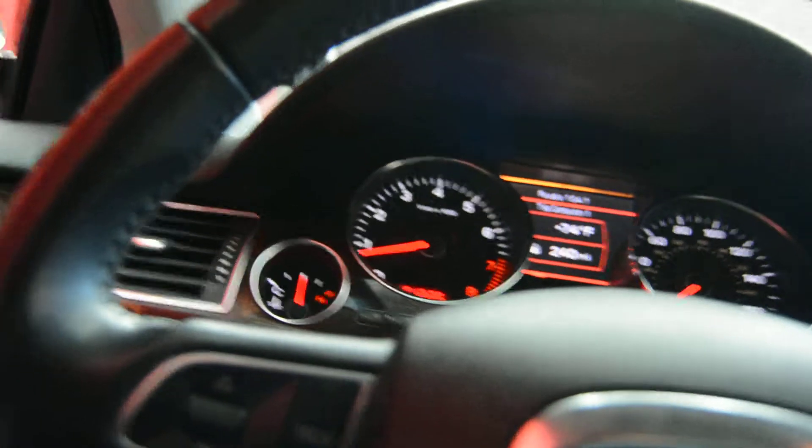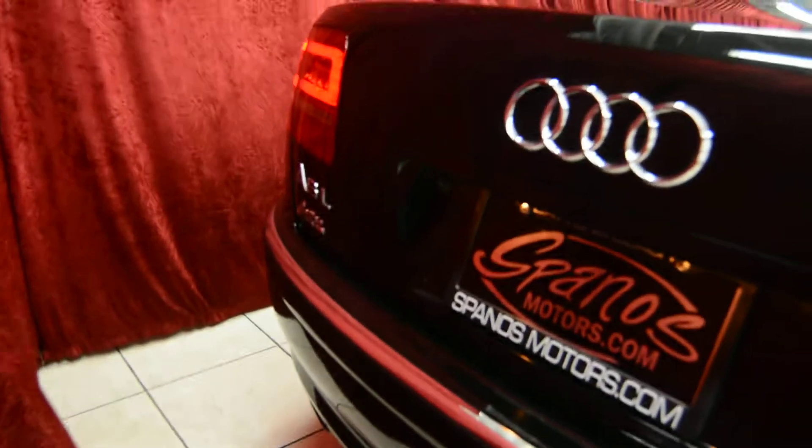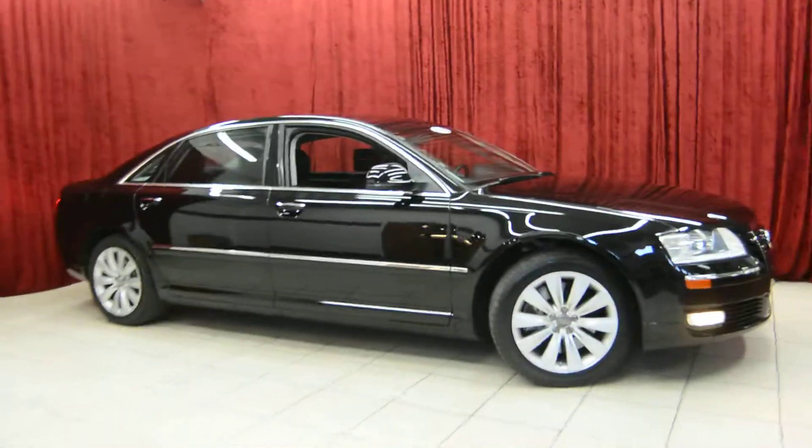Now let's take a look around the vehicle. As we come around the back, we have our rear view camera and parking assist sensors. This is the Audi A8 4.2 Quattro with beautiful rims. We hope you've enjoyed this video today, and for more information please contact us here at Spandos Motors.